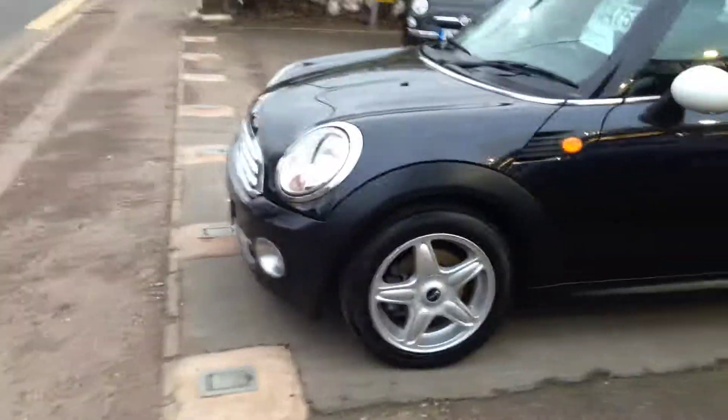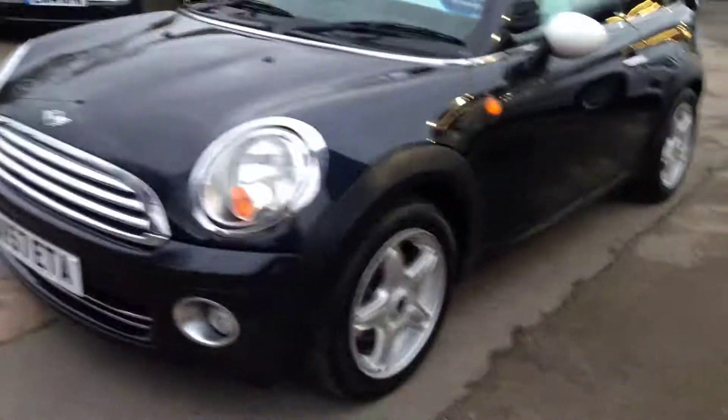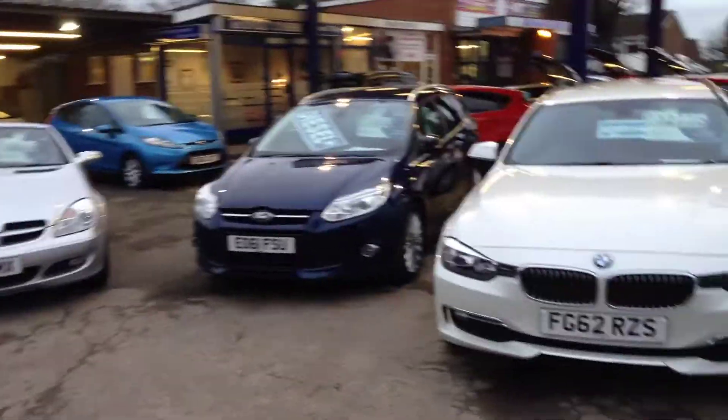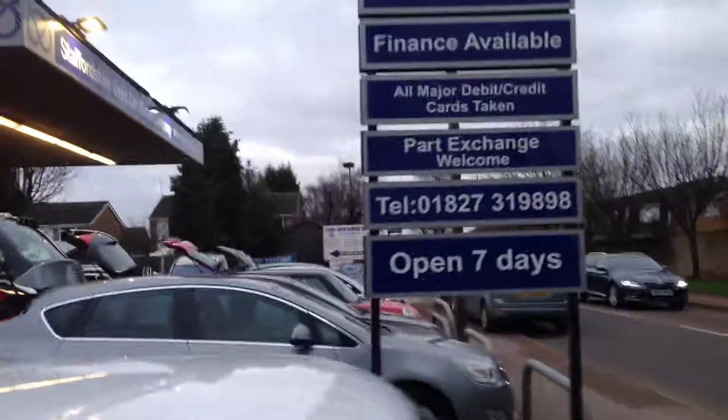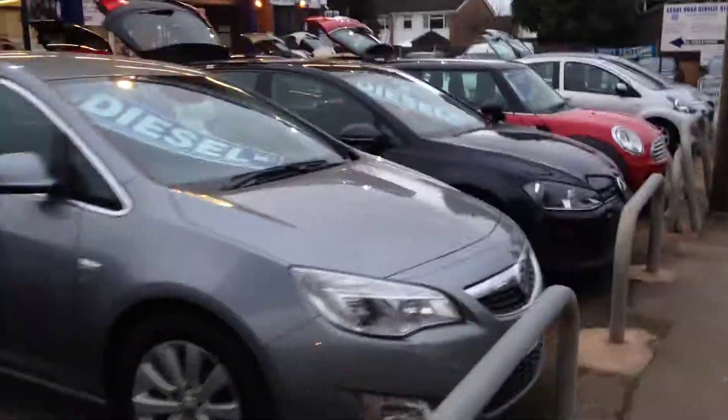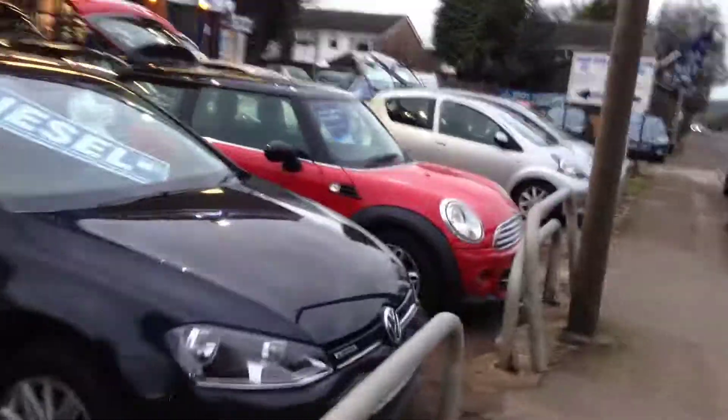I think we'll all agree that this car has been absolutely cherished. Let's just show you around a little bit. We have lots of other cars in stock — lots of makes, models, and prices to suit all. We're here seven days a week on the Ashby Road in Tamworth. Do come up and see us and have a cup of tea.